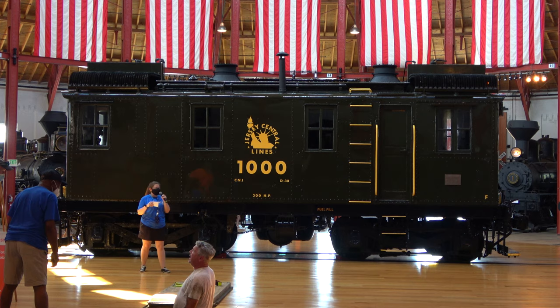A diesel electric engine is much more cost effective and environmentally friendly than a steam engine.